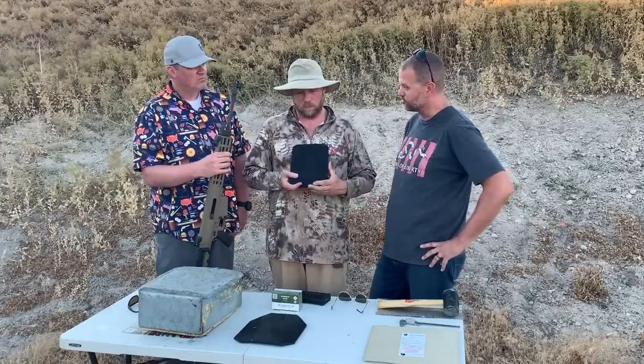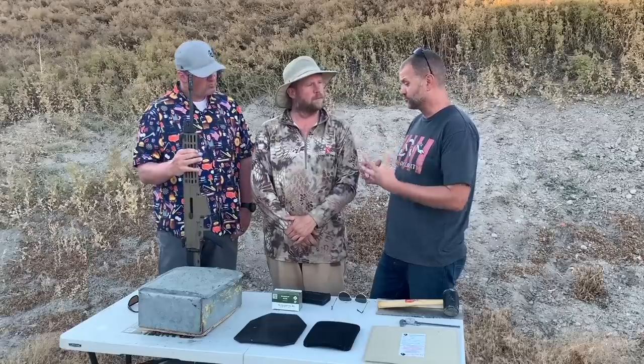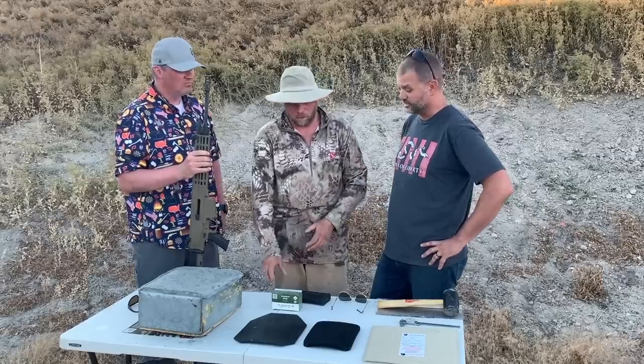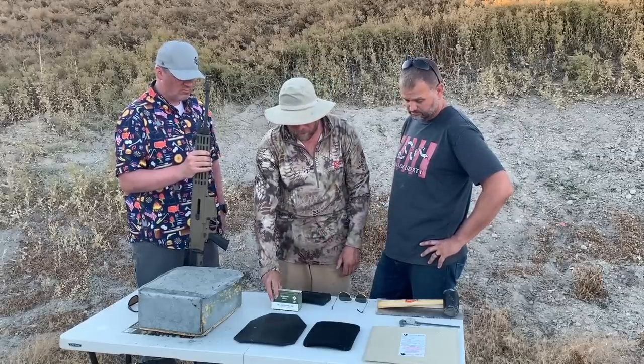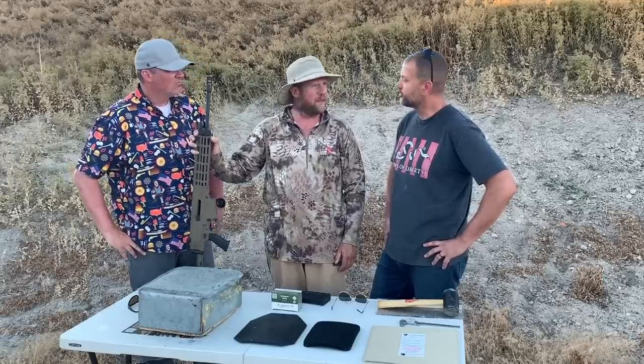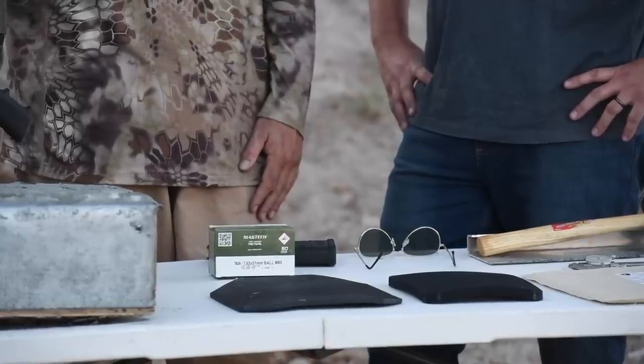M80 ball, 7.62 NATO, is kind of the certification cartridge. For the purpose of this test, that's also the cartridge where you'll see the most dramatic back face signatures - the dents in the clay. We've got Magtech M80 ball and we're going to be using an XCR rifle, shooting at 50 feet, which is the proper distance for this type of test. Interestingly, if you look at FBI statistics, that is also where officers get shot with rifles. Officers in the United States - there were none recorded that I could find that were closer than 50 feet.